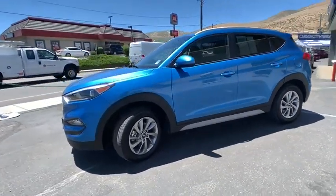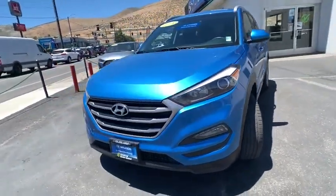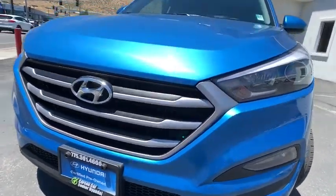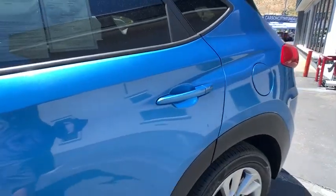This vehicle has less than 35,000 miles. Here are some of this vehicle's great options: traction control, dual airbags, alloy wheels, power steering, four-wheel disc brakes, power windows, heated front seats, rear window defroster, trip computer, fog lights.